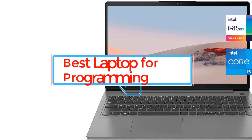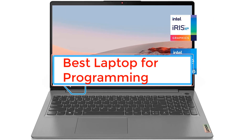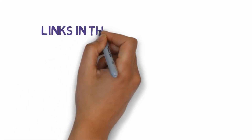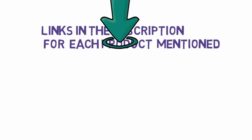Are you looking for the best laptop for programming? In this video we will look at some of the best laptops for programming on the market. We have included links in the description, so make sure you check those out to see which one is in your budget range.